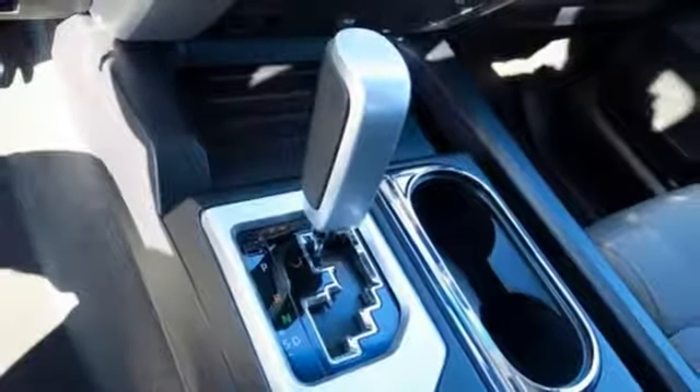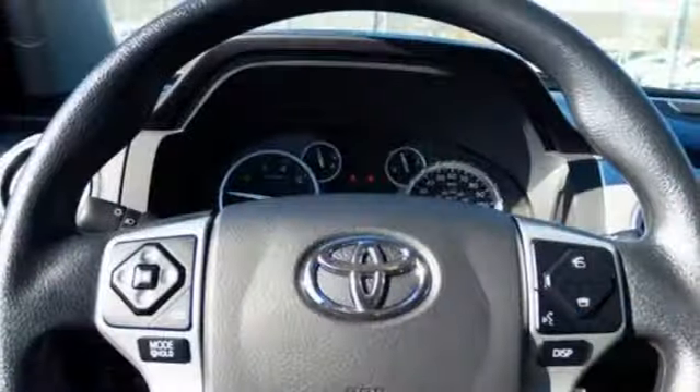Aluminum wheels, shocks, auto dimming rear view mirror, and automatic transmission.